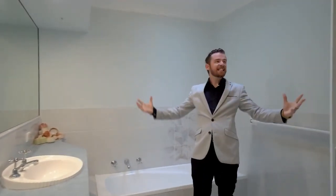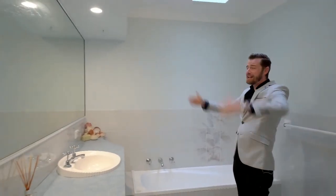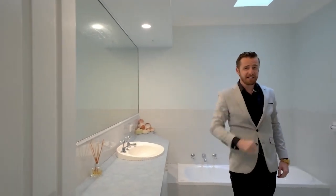Now look at the size of this bathroom. We've got a shower, bath, huge vanity, huge mirror — and you'll notice there's no toilet in here. That's because it's separate.